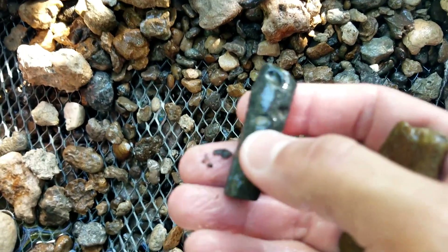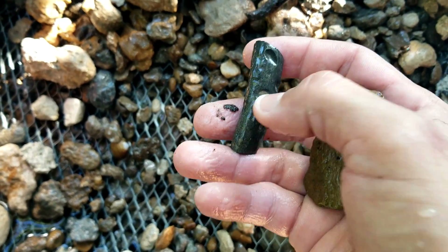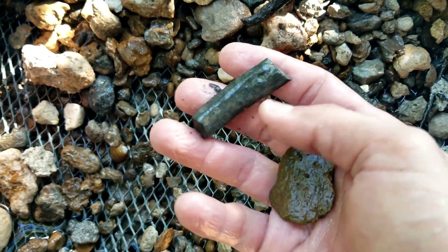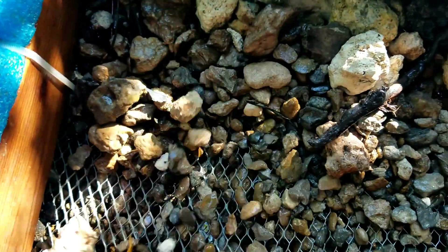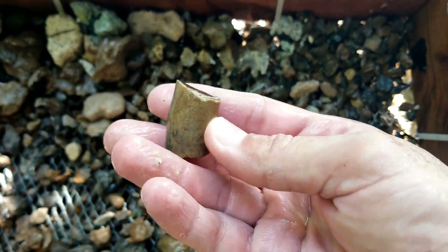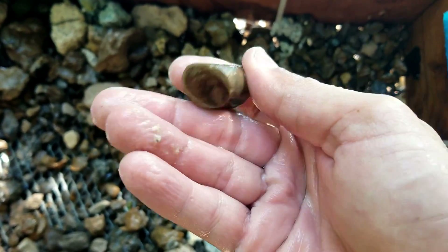These little holes are made by a little type of gastropod or snail that would burrow in there, I assume for nutrients and such, back in the day. It's amazing how solid these pieces of bone are - look at the inside of that, that's crazy. So mineralized.